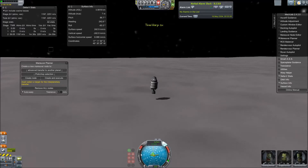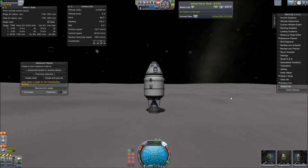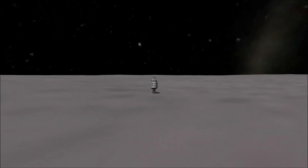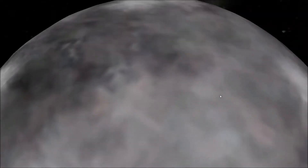The total mass of the Orcus-Vanth system is about 3.8% of Eris' system mass, so that's just the relative size there. The Kerbals are landing in their command module and service module — they don't need a lander here.